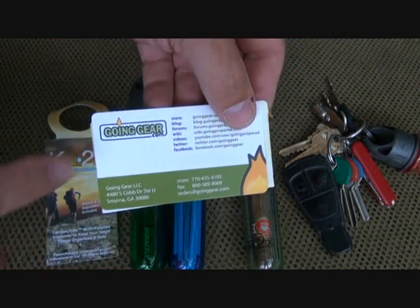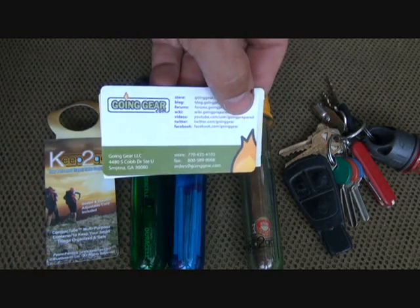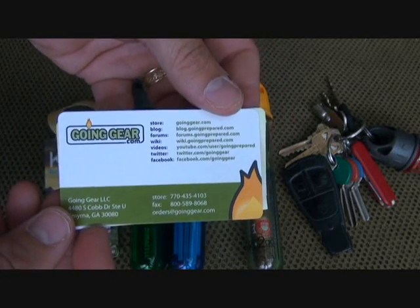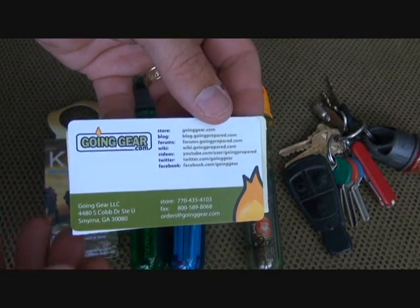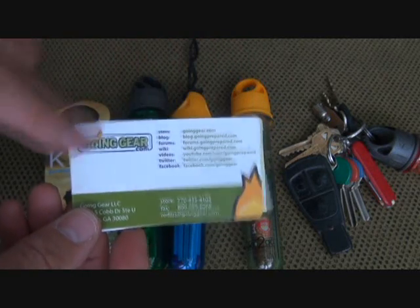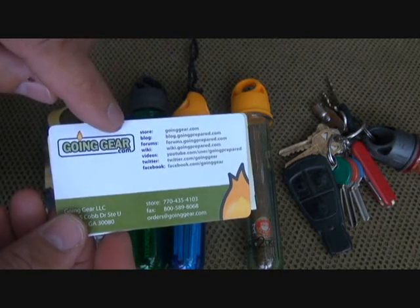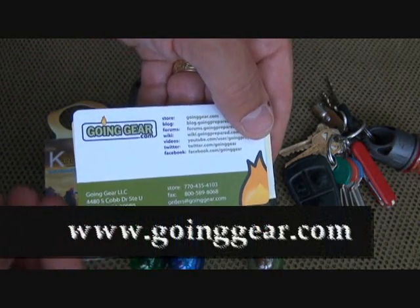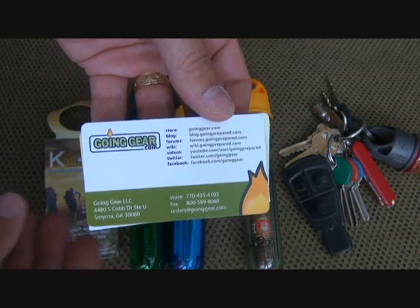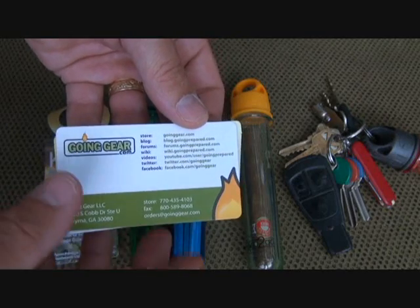I came across these by going to goinggear.com, which is down in Atlanta. They sent a bunch of these to our prepper conference back in May and were giving a lot of them out. I got a few just to do a review. Make sure you go to goinggear.com, or if you're ever in the Atlanta area down in Smyrna, go check them out — they have a lot of great gear for outdoor and survival situations. As always, thanks for watching, please subscribe, God bless America, long live the Republic.